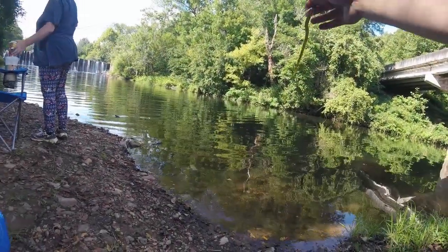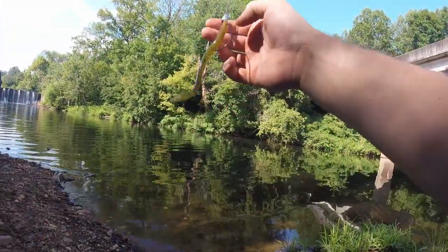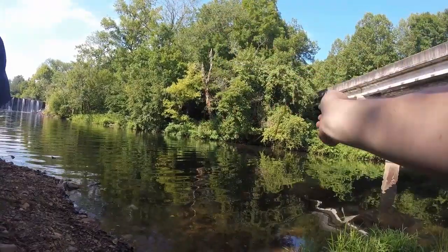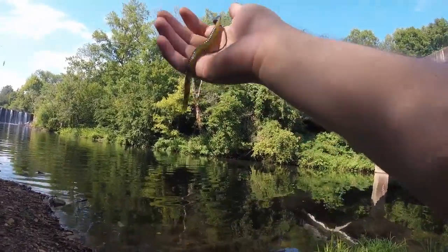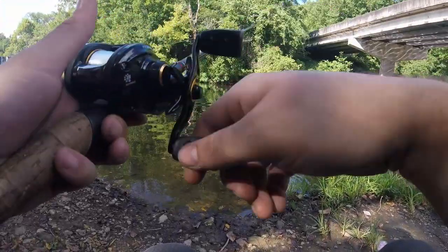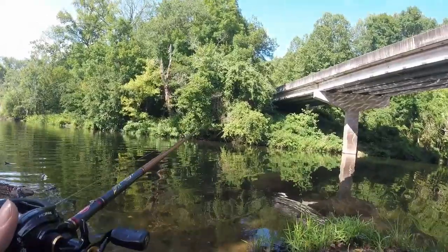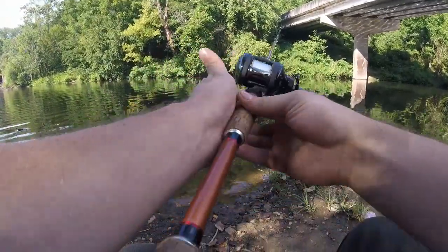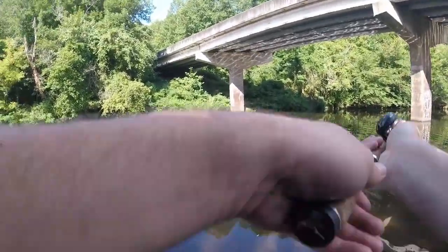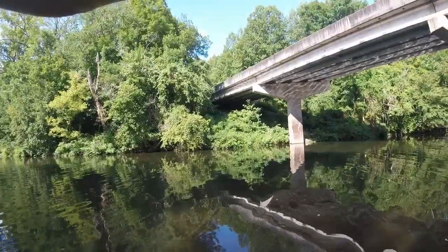We're on the first cast of the day trying to do some bass fishing here. We got a basic Texas rig setup with a trick worm, and we're gonna see how that does. Yesterday when we tried this spot out, I had a bite on the first throw right over there under that tree. So I'm gonna see if I can get that again. I fished the rest of the day trying to catch them and couldn't. Hopefully we do this time, and hopefully my first cast doesn't land me right in that tree.